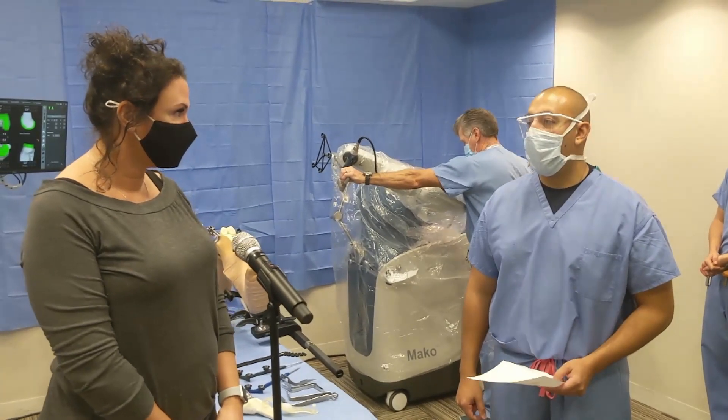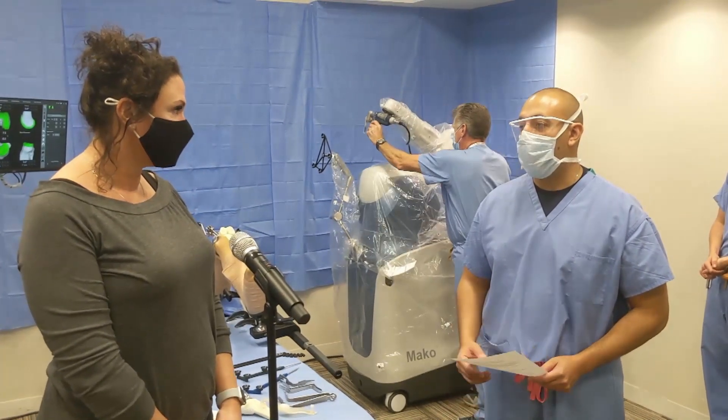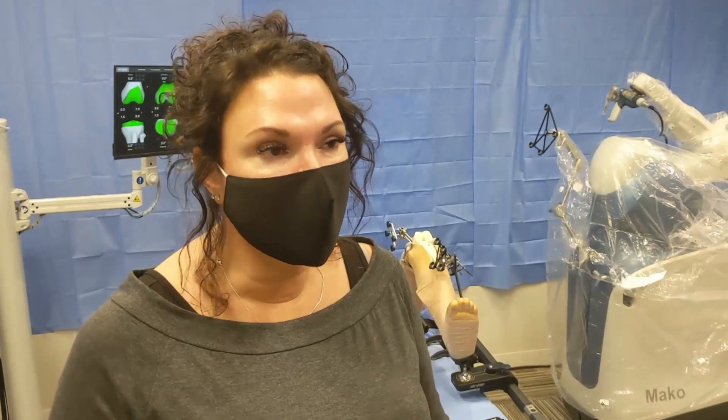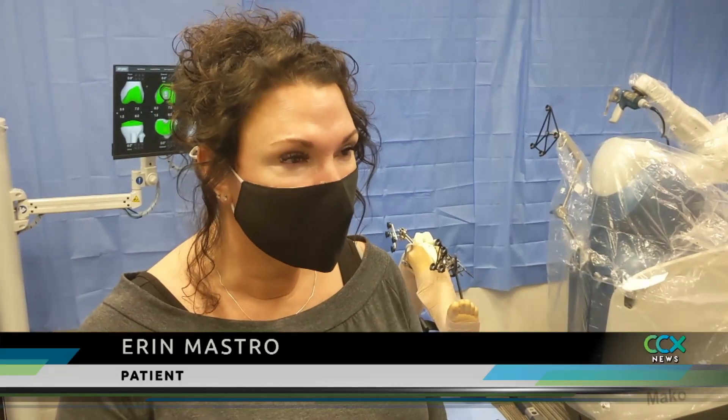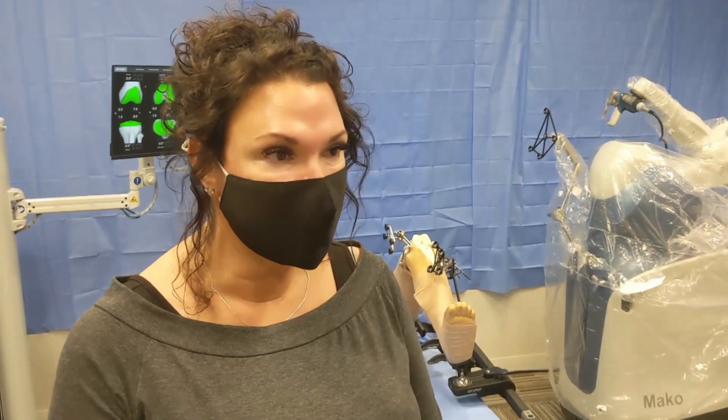After five years of injecting cortisone to an old knee injury, Erin Mastro realized she needed a new treatment. She said, "We just got to the point where the cortisone wasn't helping anymore, and my PA had mentioned that I should probably look at a knee replacement."